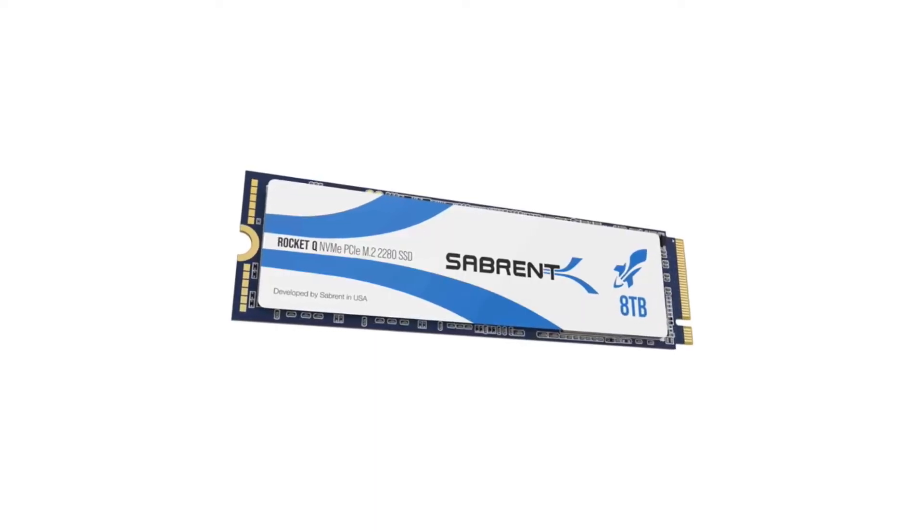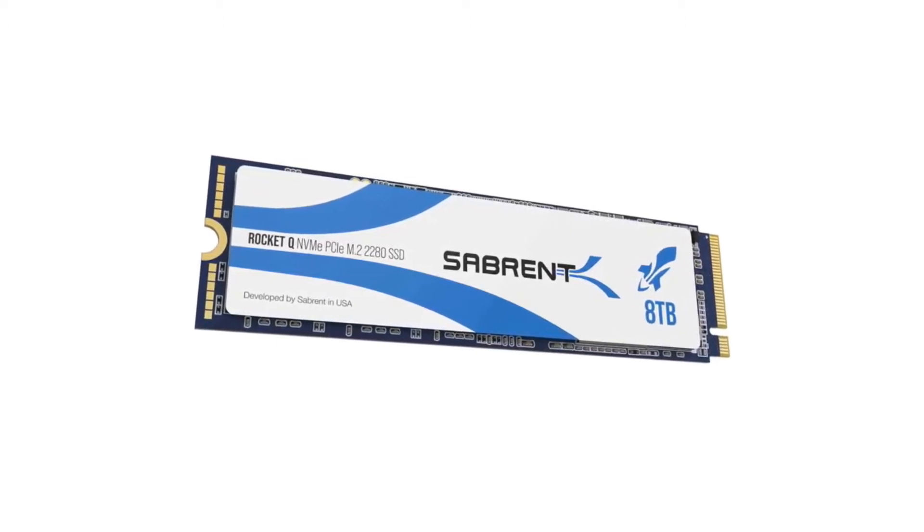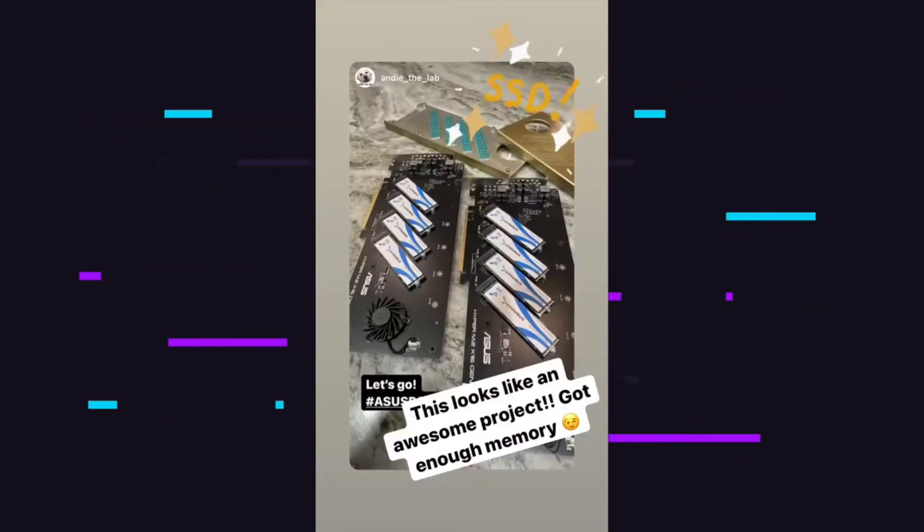The story began with the Sabrent Rocket Q, which was a fantastic and affordable drive. Last year we made an 8TB version of it, and it was the only drive of its kind, and we were blown away by how many people loved it. We made a drive that not only was fast, but provided unparalleled storage in an NVMe M.2 form factor, and we managed to make it the most affordable 8TB NVMe drive out there. We've seen some incredible builds with this SSD, from gaming rigs all the way up to full-on studio production builds and multi-RAID systems.